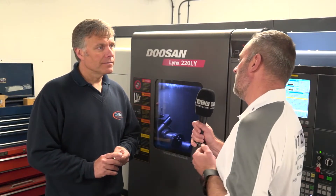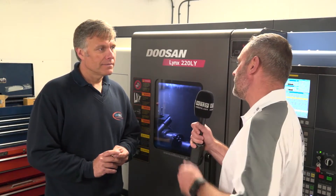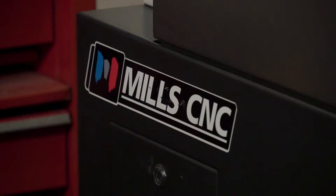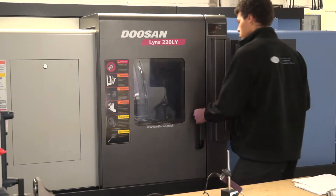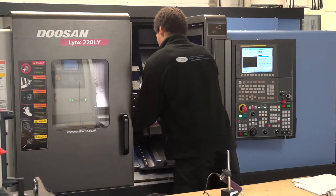The turning centre market is a very, very busy market. Why did you opt for the Doosan Lynx brand? Doosan offered a very good machine. We looked across the market and we also looked at the finance packages they were able to offer us, and it was brilliant — absolutely brilliant.